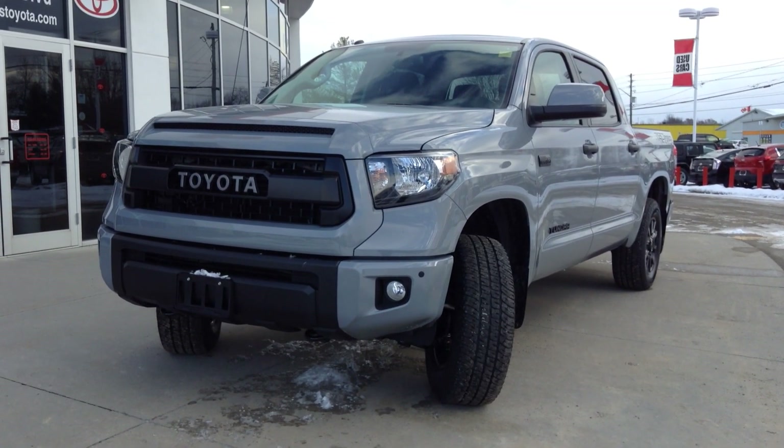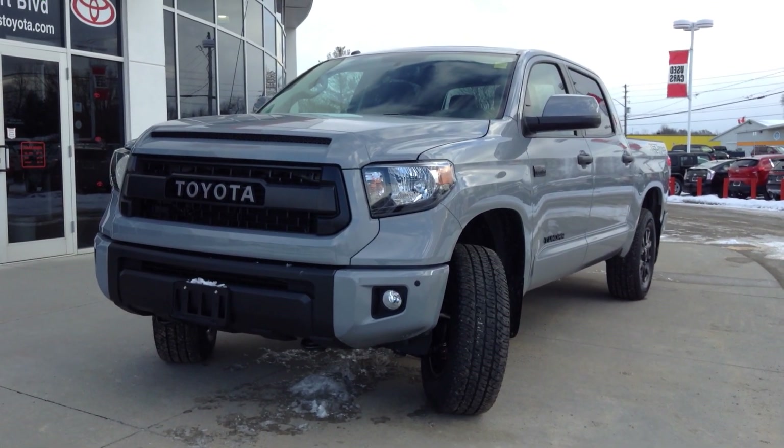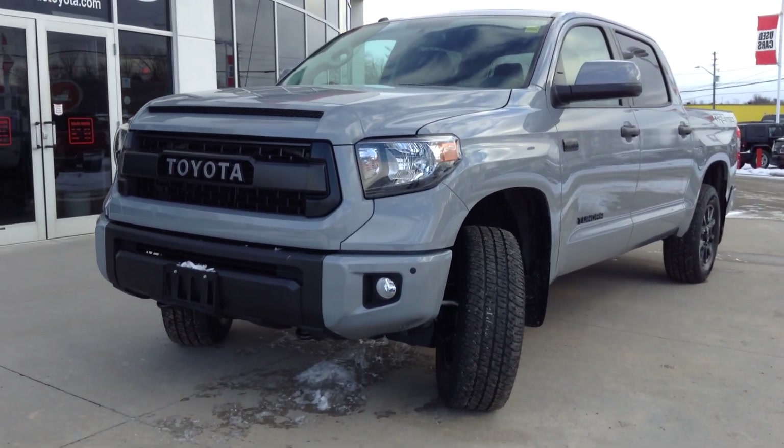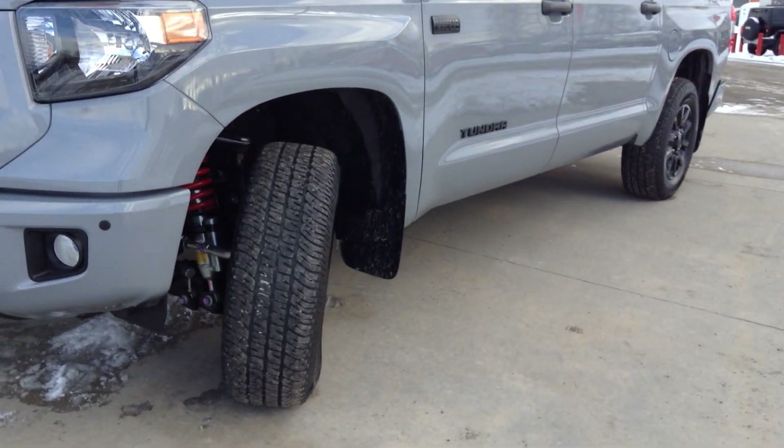Welcome to Thousand Islands Toyota, located in Brockville on 555 Stewart Boulevard. Today I'm going to show you our new 2017 Toyota Tundra TRD Pro. Because this is no ordinary truck, I thought it deserved no ordinary video.